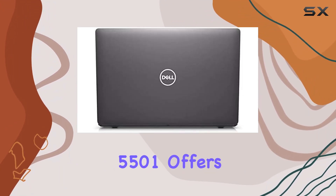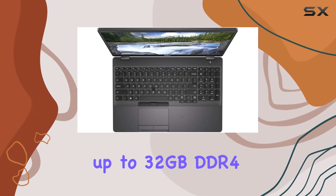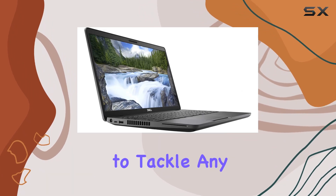The Latitude 5501 offers scalability in memory and storage, with options for up to 32GB DDR4 memory and 1TB of storage, ensuring you have the space and power to tackle any project.